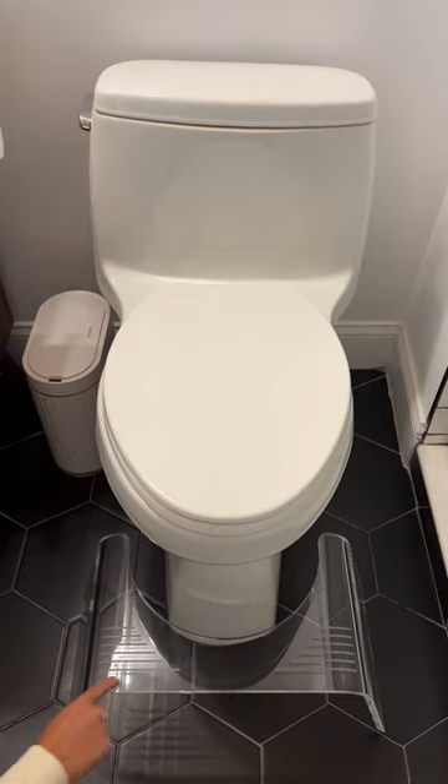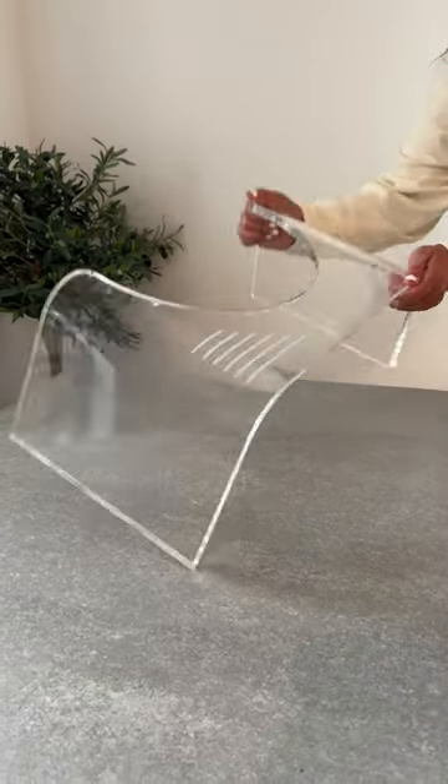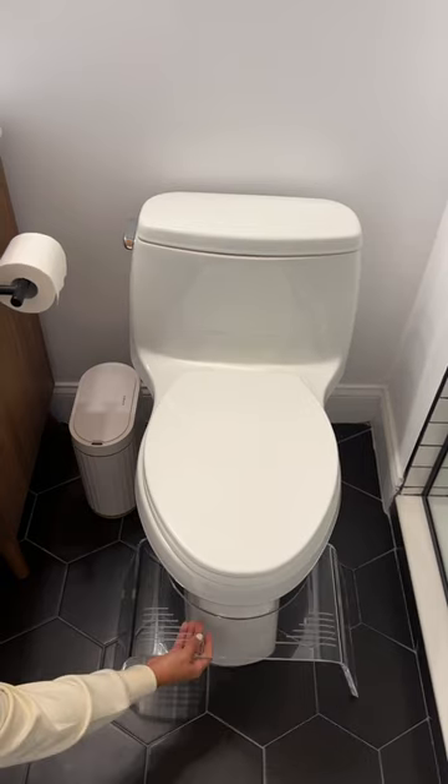Next, this acrylic toilet stool. If you know you know, if not, look up why these are great, but this one is a more aesthetically pleasing version and goes with any bathroom.